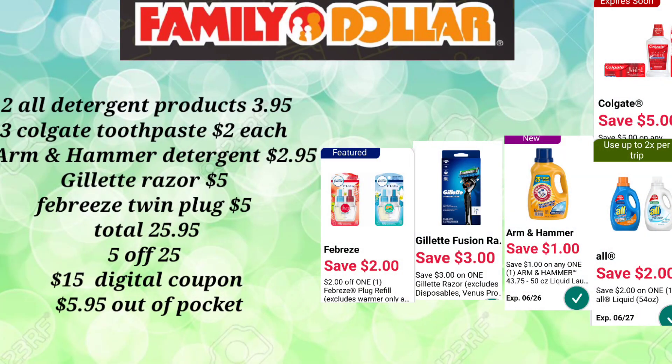For the first scenario, you'll pick up two of the All detergent products — those are the 54 ounces. You'll pick up three of the Colgate toothpastes that are $2 each: the Cavity Protection, the Deep Clean, and the Baking Soda. Always scan your products with your Family Dollar app to make sure that digital does attach.